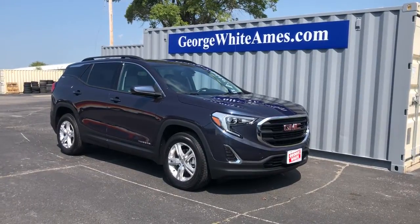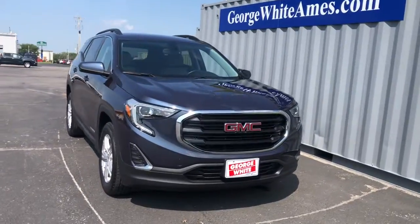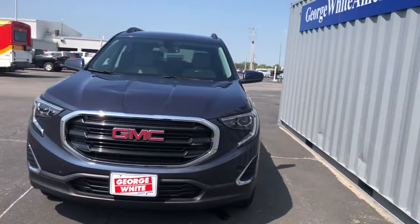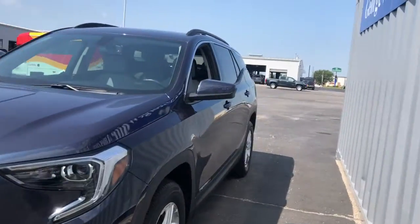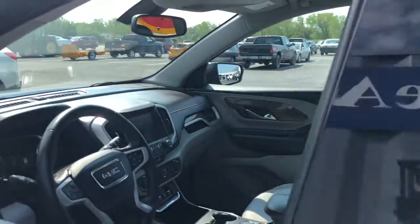Hop into the 2018 GMC Terrain. With less than 30,000 miles on the odometer, this vehicle stands out from the rest. Prepare to take your driving pleasure to new heights and enjoy the best of modern efficiency and style.